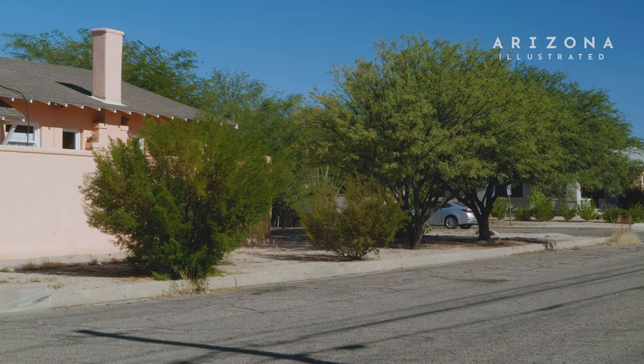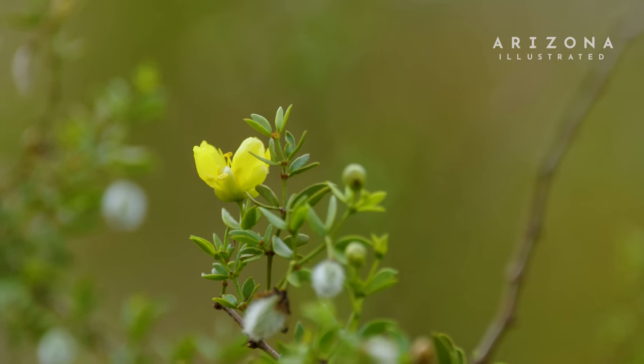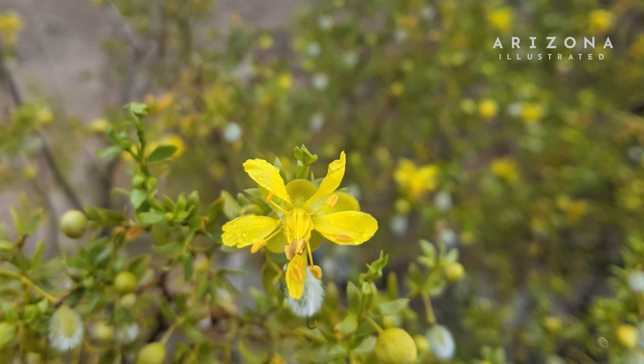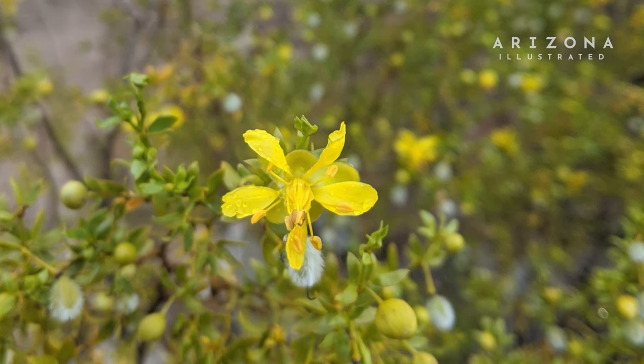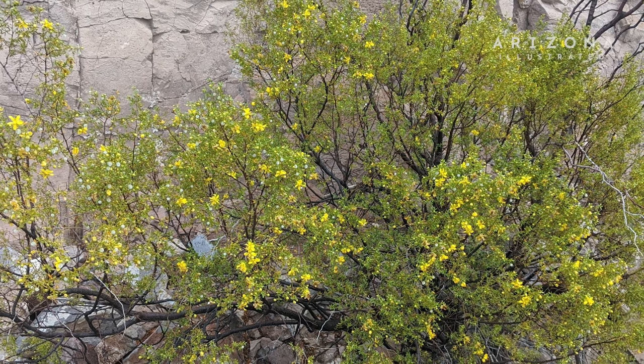One of the great things about creosote, both in habitat and as a landscaping plant, is that it will bloom multiple times throughout the year. When humidity spikes, when there's available moisture and enough heat, you're going to get these beautiful yellow flowers. Over 100 species of bees have been documented visiting creosote flowers, and at least 20 species of bees have been documented to be specialist pollinators of creosote.